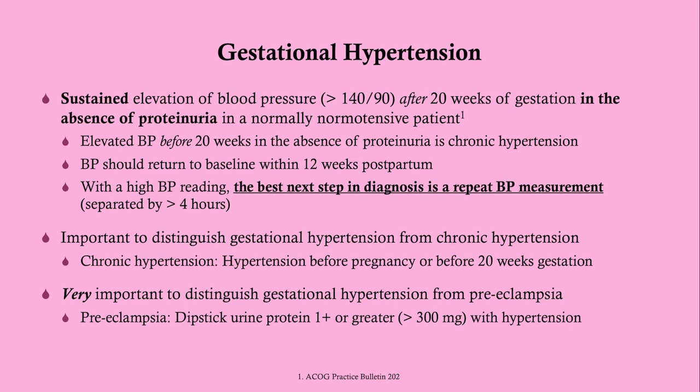Gestational hypertension is a sustained elevation of blood pressure — over 140 systolic or over 90 diastolic — occurring after 20 weeks of gestation with an absence of proteinuria. If you have hypertension and proteinuria after 20 weeks, that would be preeclampsia.